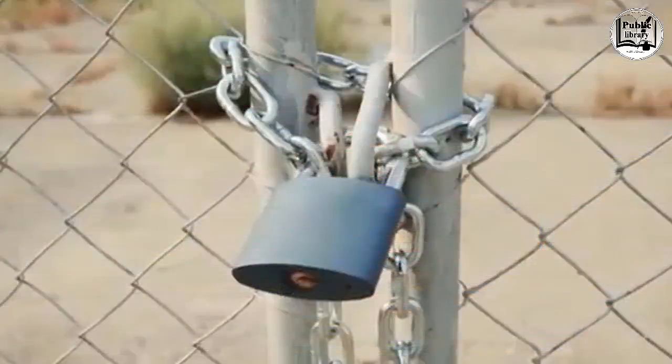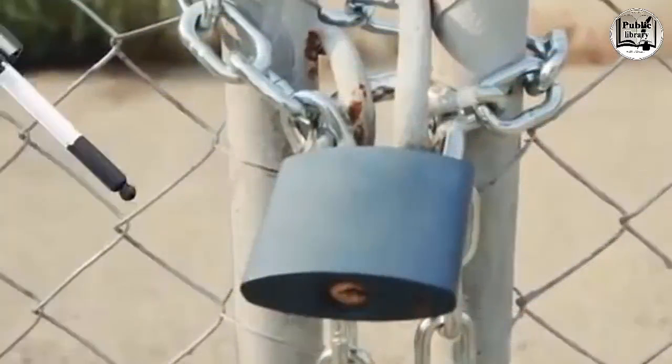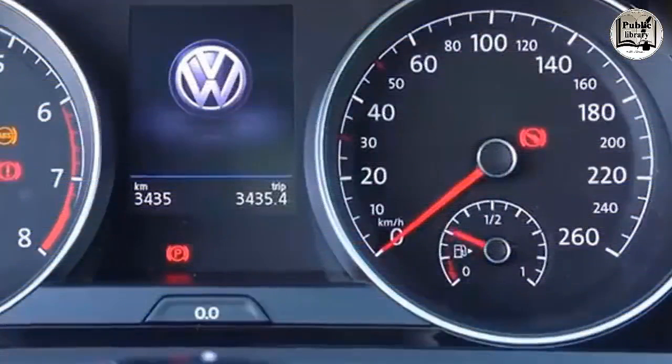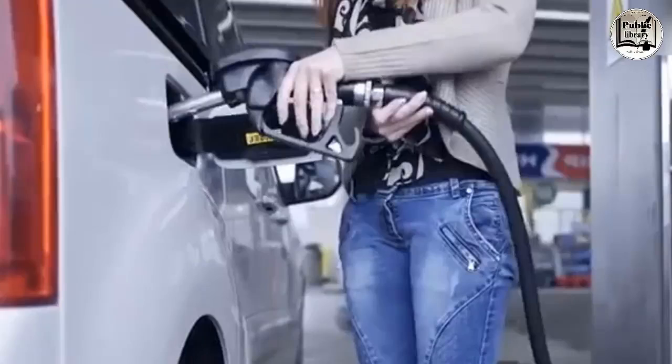The tiny hole in the bottom of a padlock is there so excess water on rainy days can drain out — it's also where you're supposed to add oil when the lock jams. If you look at your gas gauge on the dash, you'll notice a little arrow on the gas pump icon showing which side of the car the tank is on.